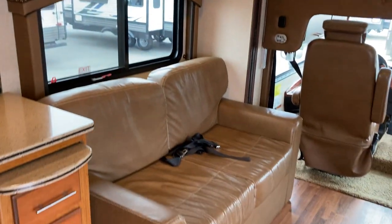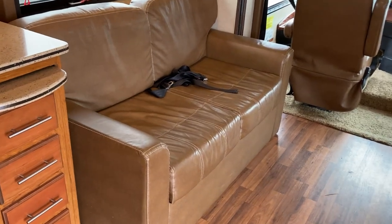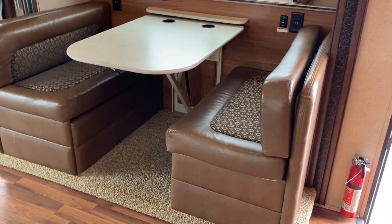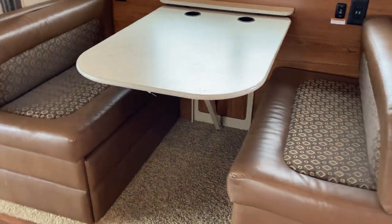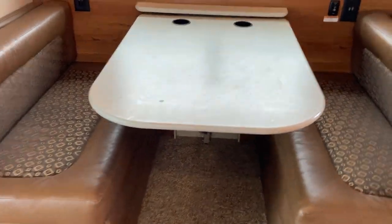Extra sleeping space, all kinds of options. This couch will fold out — and you can see there are seatbelts there too, so you're actually able to bring passengers along. On the other side, you've got an opposing slide. That dinette will drop down to create an extra bed as well, so you've got a little bit of extra sleeping space there.